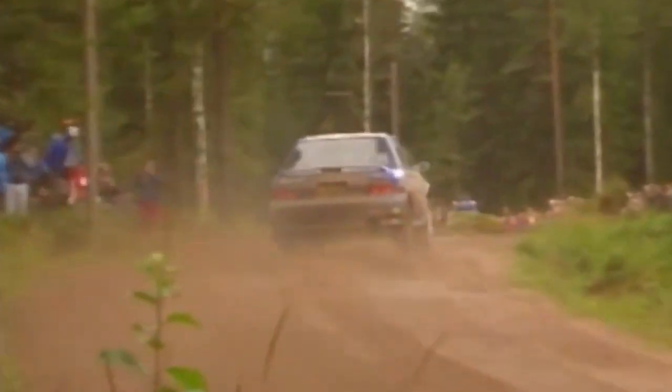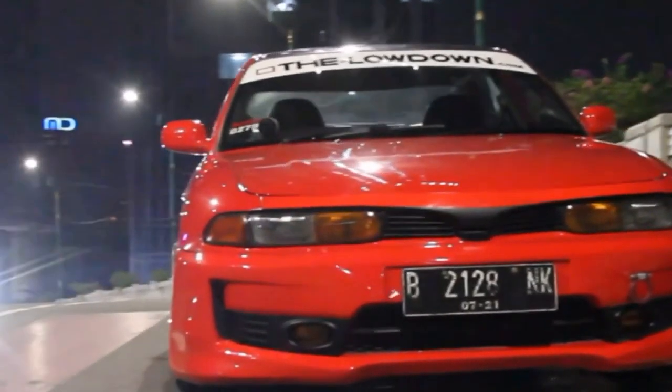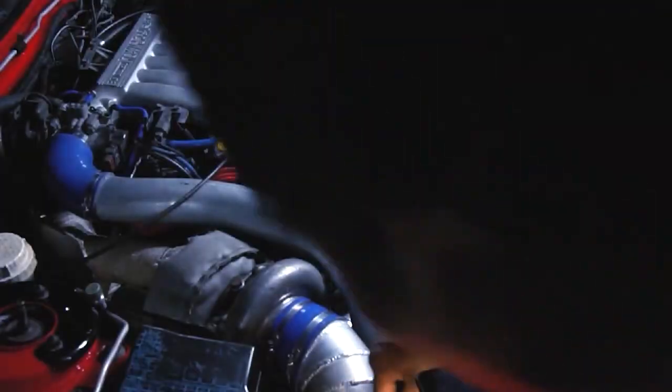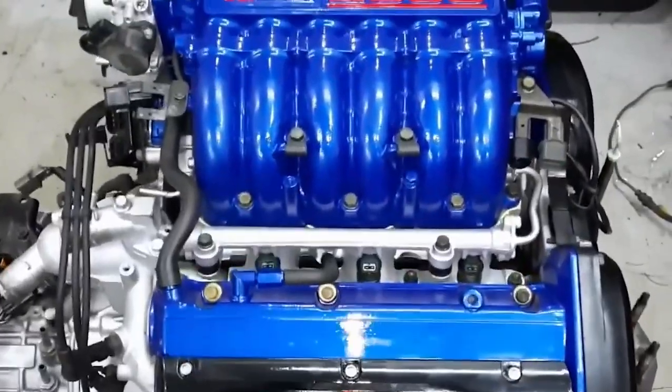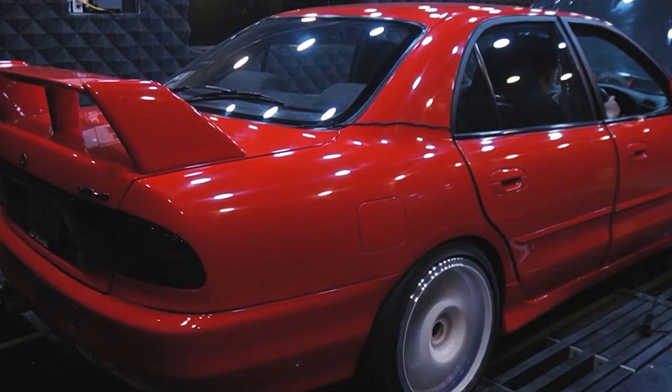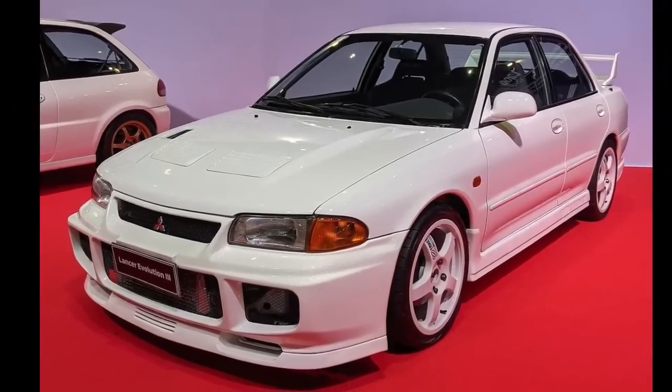That mindset became critical when Mitsubishi turned its eyes toward rallying. The World Rally Championship wasn't just a proving ground — it was war. To compete in Group A, they needed a production car. So they created a homologation special, the Galant VR4. It came loaded with a mean version of the 4G63T, all-wheel drive, and tech that would lay the groundwork for what would become the Lancer Evolution. The Galant VR4 wasn't a flashy sports coupe — it was a stealth missile in sedan form. Most people didn't even realize what they were looking at until it left them behind. It featured advanced technologies for the time, like active center differentials and electronically controlled suspension systems, packed into a four-door shell that looked deceptively mild.